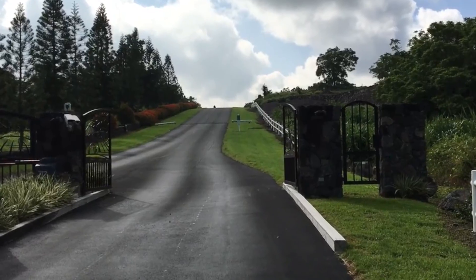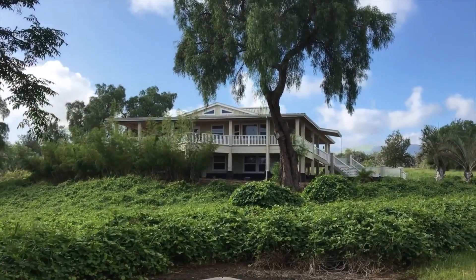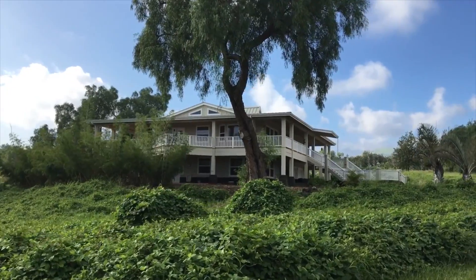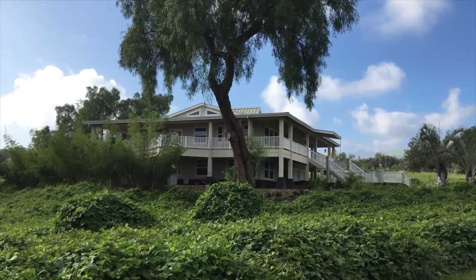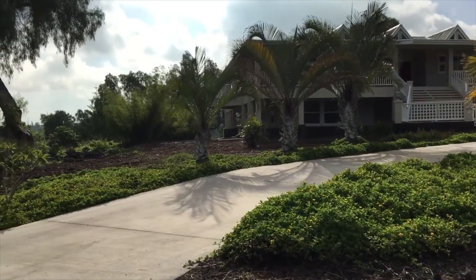You'll know you've arrived at a special and unique community. And now you can own a piece of paradise with this outstanding four-bedroom, four-bath, two-story home on a full, beautifully landscaped acre, with an additional one-acre lot available adjacent to the property.